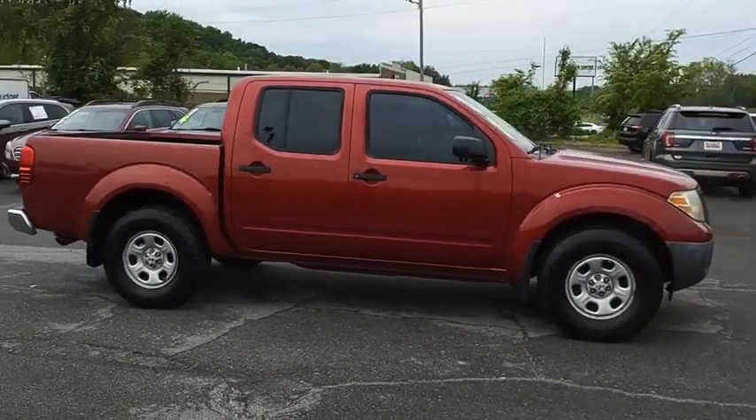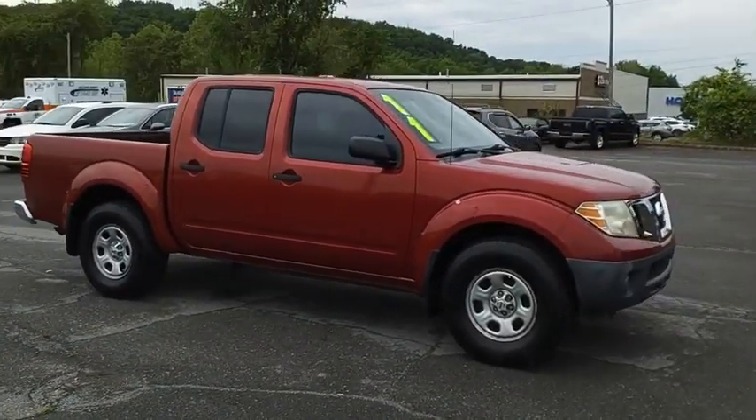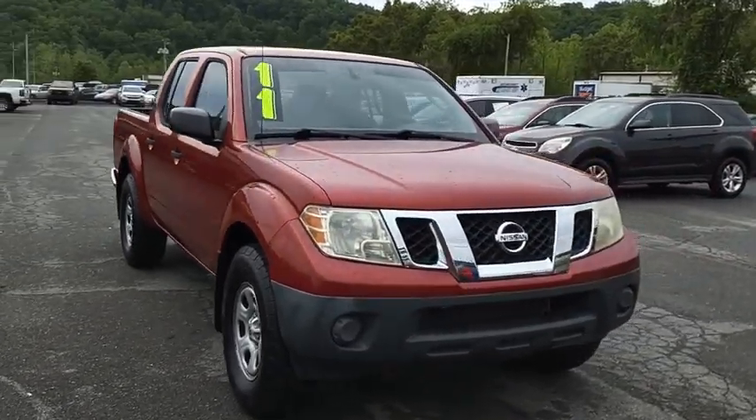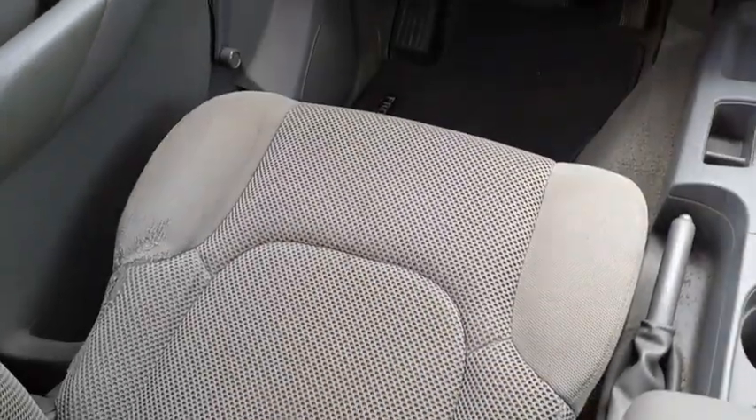The Frontier's interior comforts include cab versatility, under-seat storage, and seating for five. This beauty will make even your house keys jealous. Drive it today.